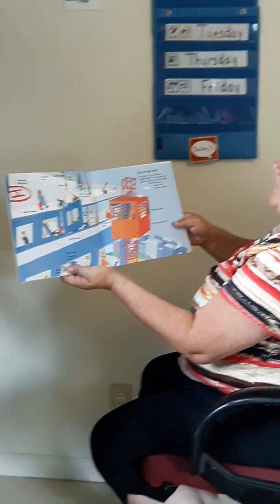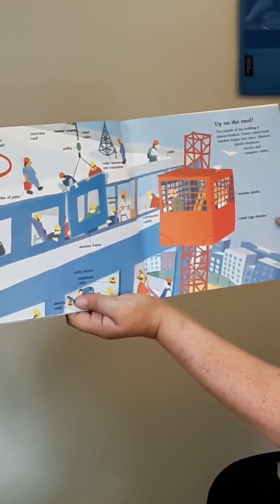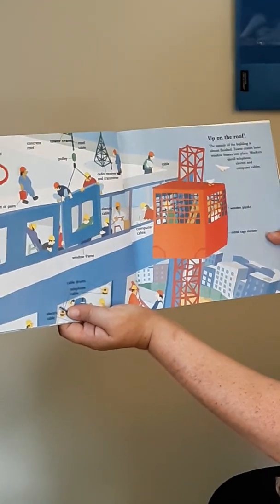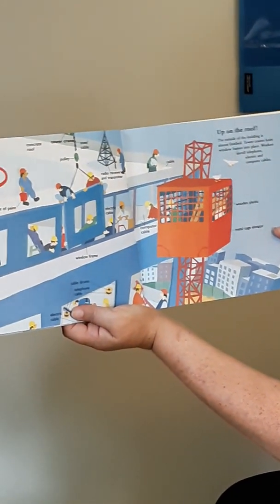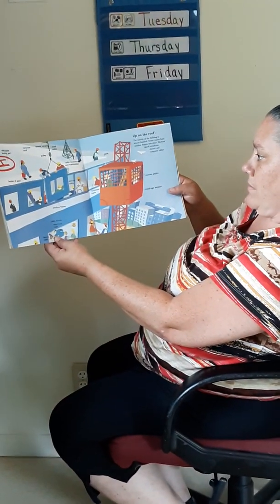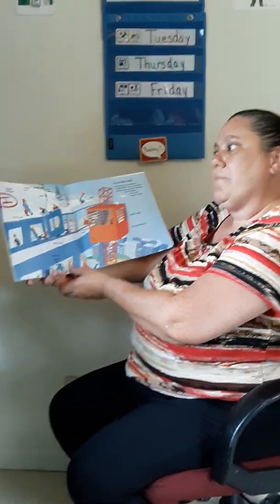Up on the roof, the outside of the building is almost finished. Tower cranes hoist window frames into place, and workers unroll telephone electric lines and computer cables. Looks like they're already starting on the interior. A lot of people say, boy, that went up fast.